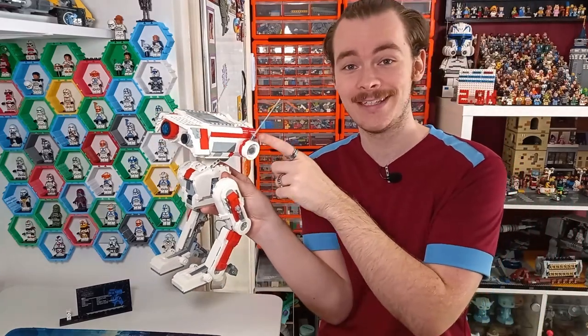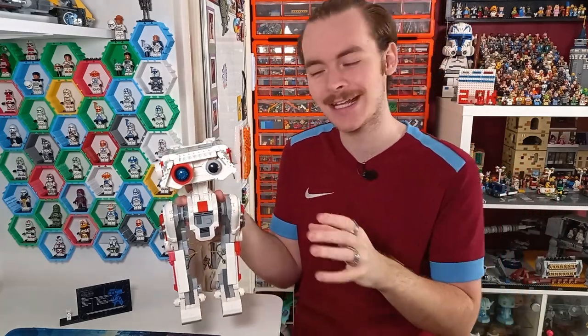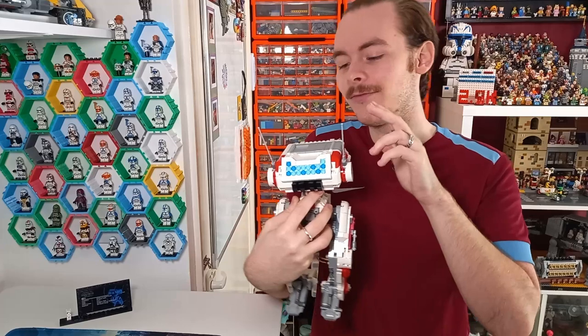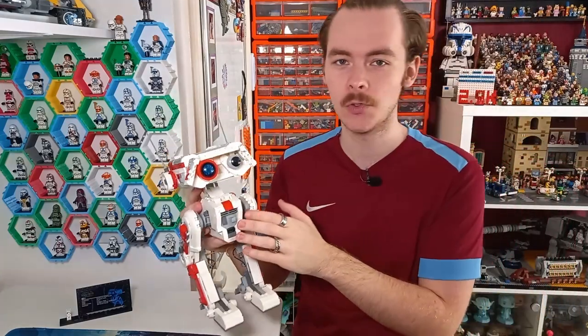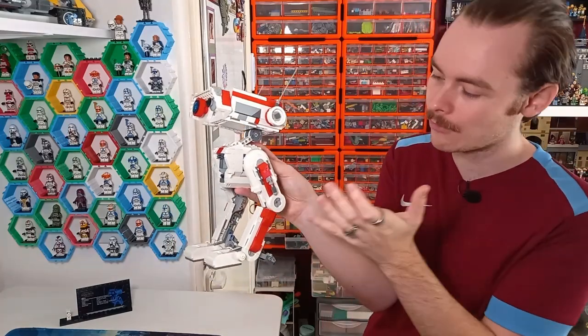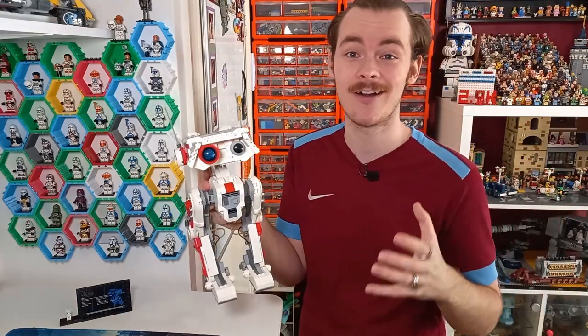We've also got these round pieces on the side which act as the ears, and they also do move — so you could have the ears down, which does decrease the height quite a bit and gives BD1 a much sadder expression than when they are up. We've got another plate hooked on using brackets or hinges, and then some more SNOT bricks on the back just to give all the different angles. The torso is very, very well detailed — it's a little bit of greebling to get all the different cables and technological elements on BD's torso. You've got the thrusters, and even though you can't move the feet around at the bottom, they've still detailed it as if the joints are actually there.